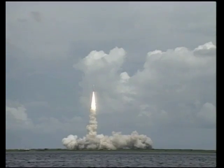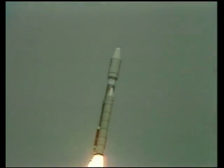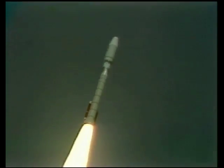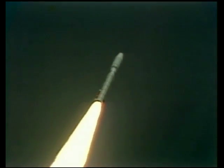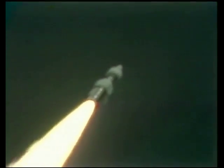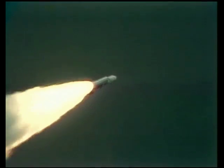The vehicle has cleared the tower. Roll program is in. Pitch program is in. Both solids are burning normally. We have a very clean burn going. Flight of Mars Observer is underway. Good vehicle data. Both solids look good. Data coming in here to the Mission Director Center shows we have a nominal flight.